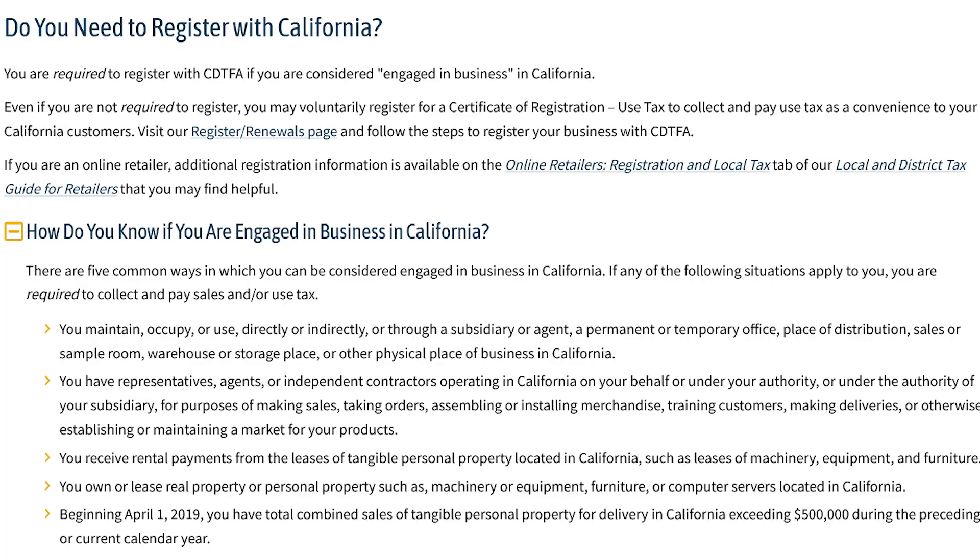Here's where it gets tricky: if you're someone out of state who holds nexus in California, or if you have buyers in other states and hold nexus in those states, then you may be required to obtain seller's permits in those other locations as well.